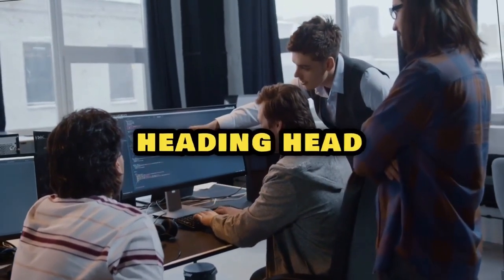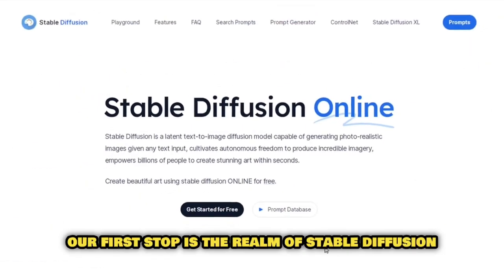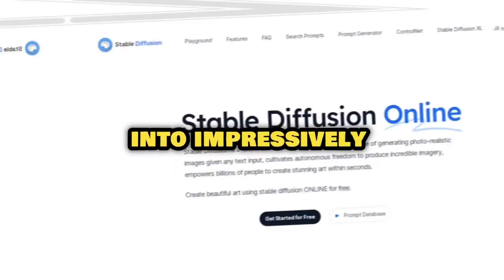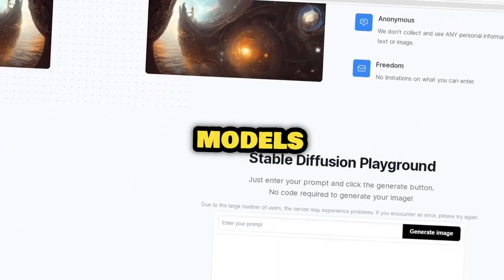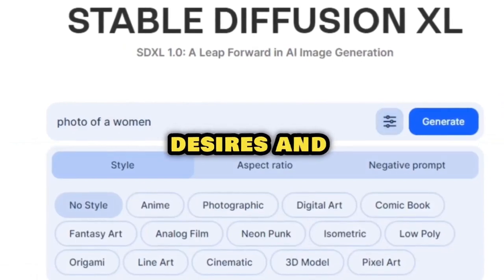We're heading headfirst into the future, right here, right now. Our first stop is the realm of Stable Diffusion, an AI tool that turns text into impressively realistic images. With its super-flexible features, you can custom-train models based on your own dataset, tailoring images to your specific desires and needs.